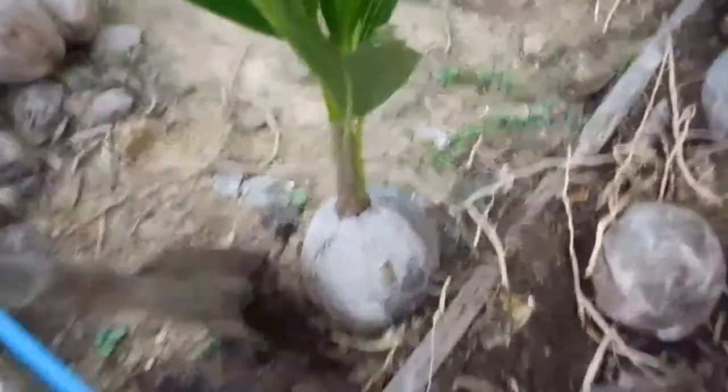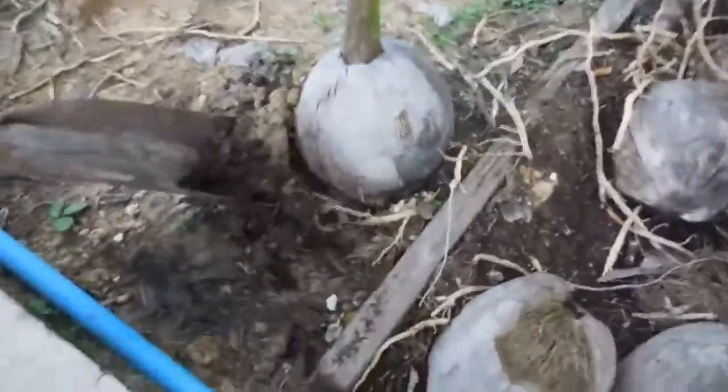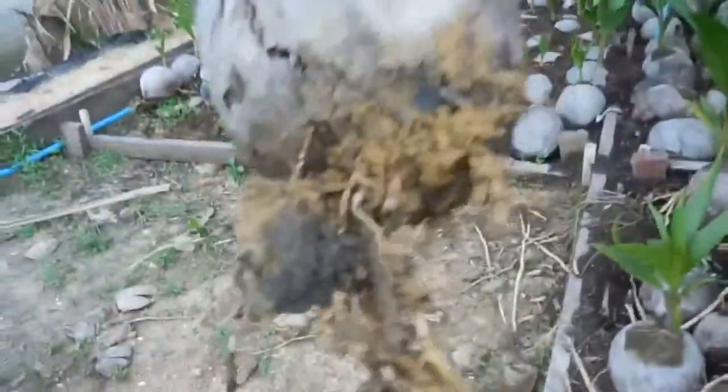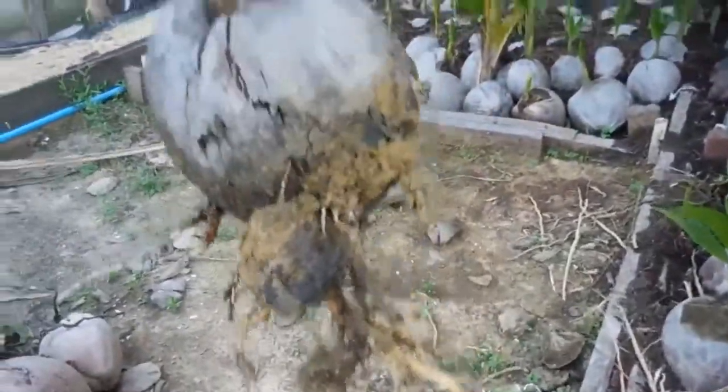There's a nice one here — look at that, beautiful. Dig it up. There it is — perfect. A perfect coconut.